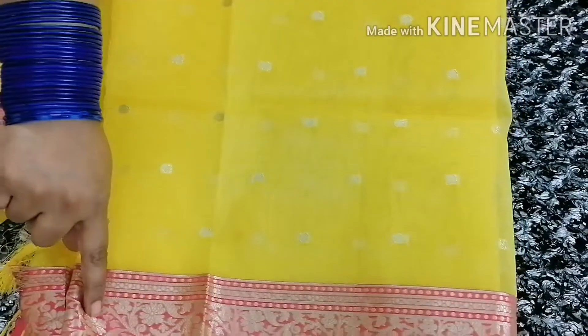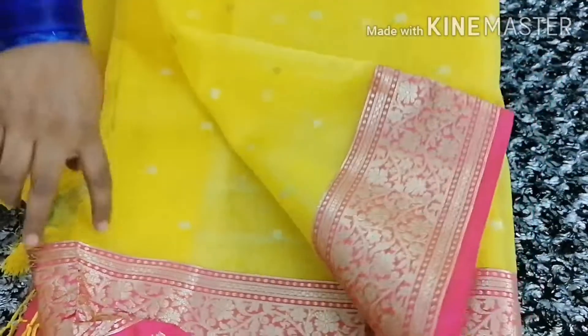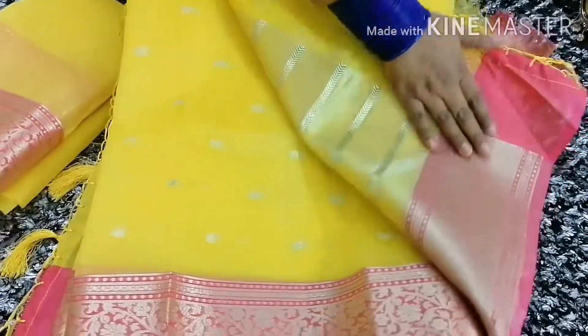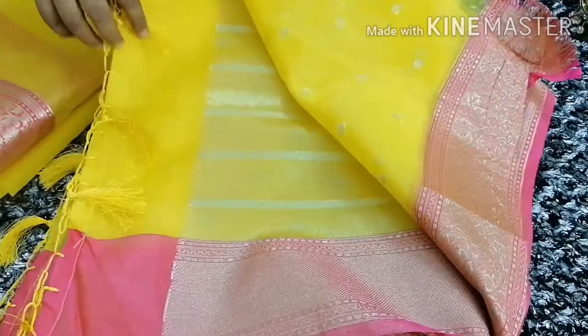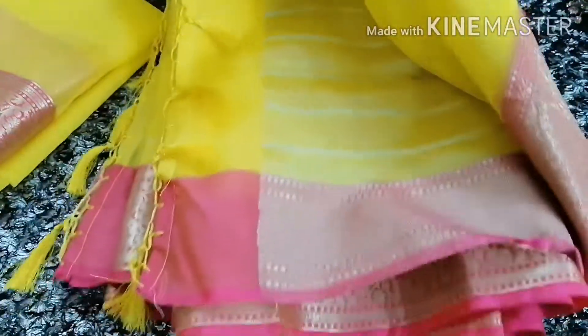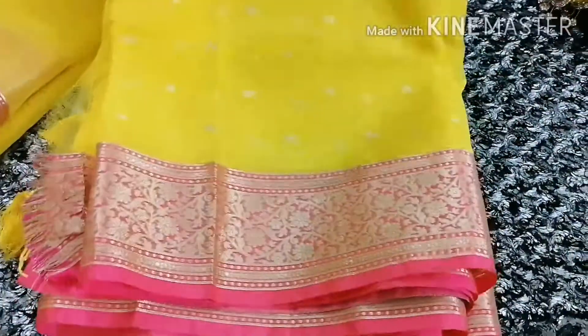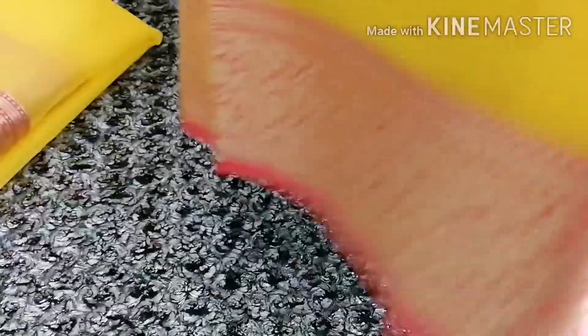This sari has an opposite color border with zari work. It has a light pink color border. This is the palla, and the palla has tassels with a zari touch. The bote (motif) weaving on the palla is done very nicely. The overall body has the same style — border and bota design. This sari is very weightless, friends.